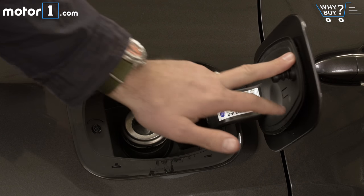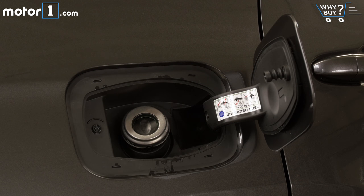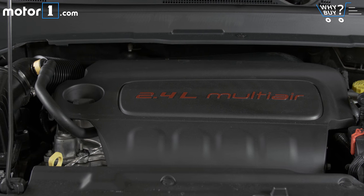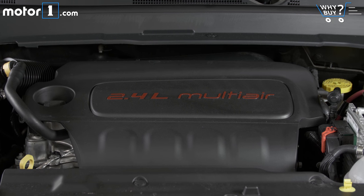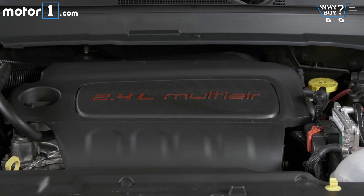This 4x4 Compass is good for 30 miles per gallon on the highway but just 22 in the city. The combined rating of 25 mpg is a few points below what you'll get in an all-wheel drive version of the Nissan Rogue or Honda CR-V.